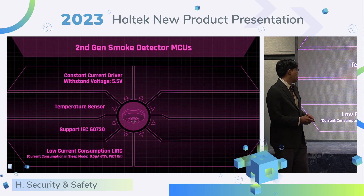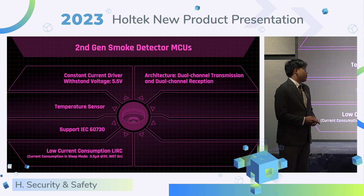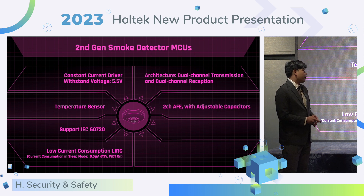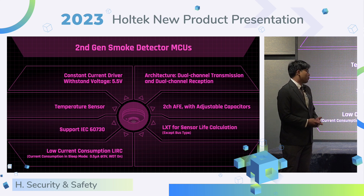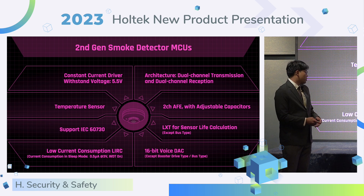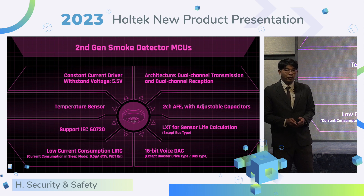During low-power mode, the MCU consumes around 0.5 micro-amps in sleep mode. The dual-channel transceiver circuit can effectively identify smoke. The two-channel AFE with adjustable capacitance can speed up AFE response and reduce IR emission time. Most products provide a low-speed external oscillator to calculate sensor life. Some products have a 16-bit voice DAC to support human voice alarm function.